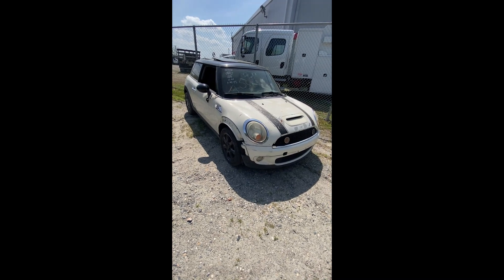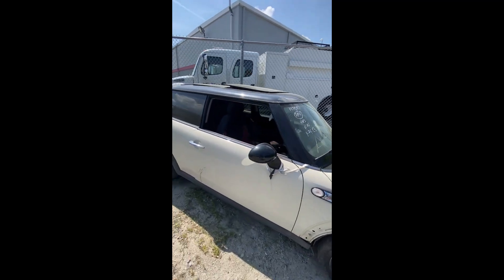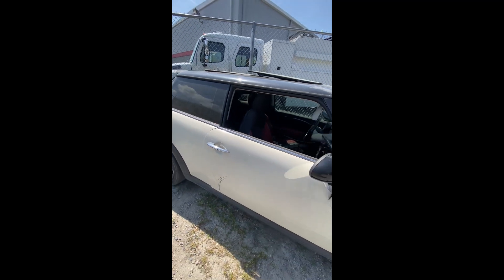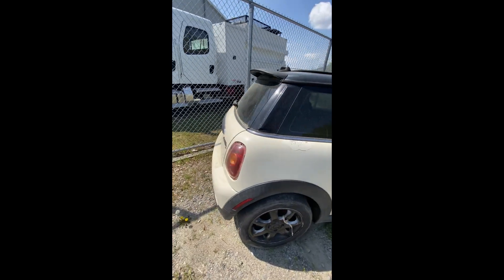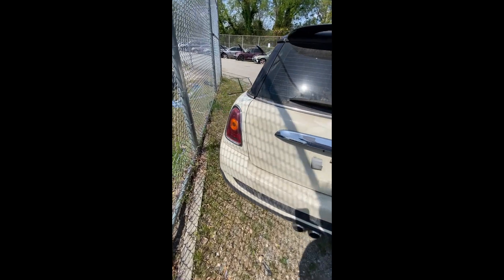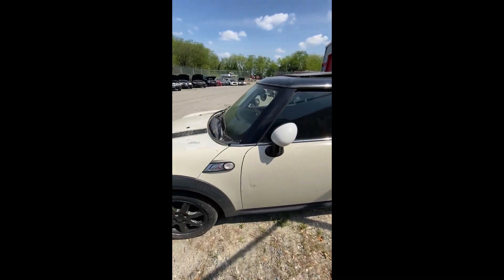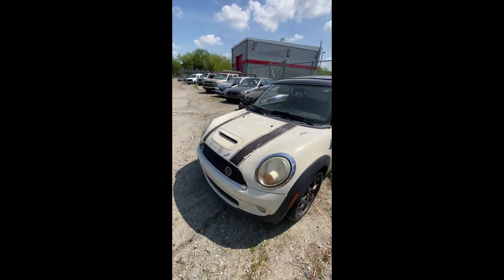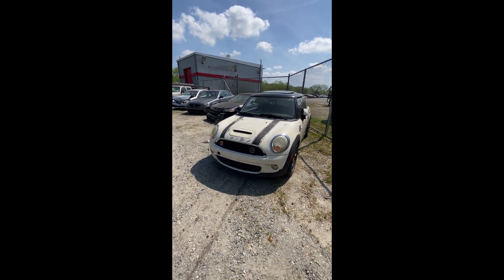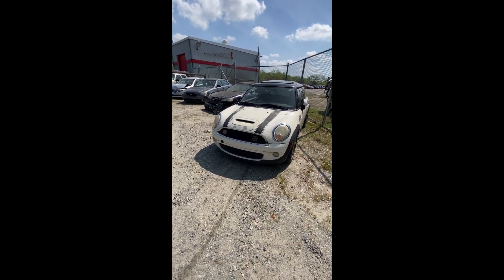Lot number fifty-four: a 2007 Mini Cooper — no key. Trim missing, window either down or out — glass is visible inside the door. Back end looks okay, driver side looking pretty good. Coming back up — this one does have a cracked windshield, which I didn't notice from the other side. That's lot number fifty-four, the 2007 Mini Cooper.